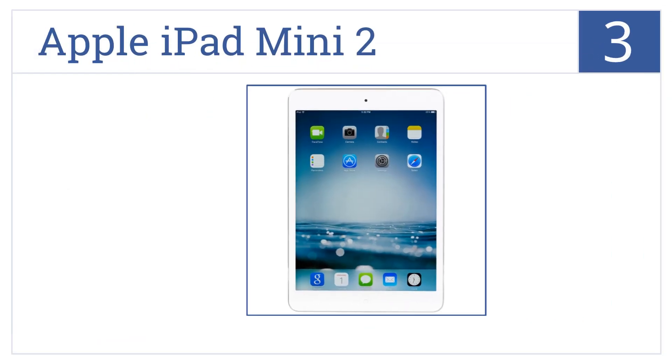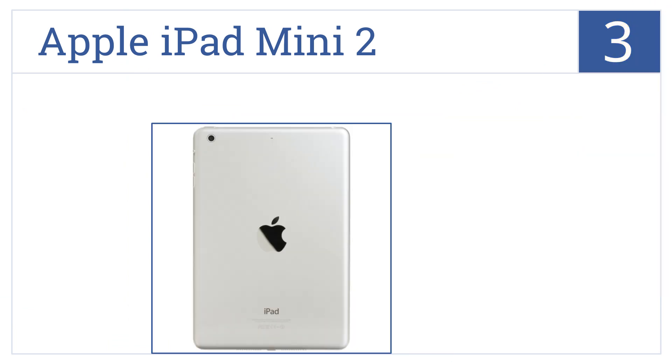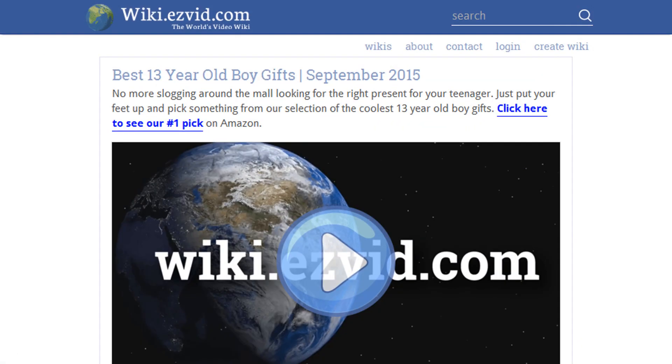Nearing the top of our list at number three, the Apple iPad Mini 2 includes a 7.9-inch Retina display that can show up to 3.1 million pixels at a time, and its smaller form makes it easy to hold in one hand. It comes in an attractive silver finish with 16 gigabytes of flash memory and a 10-hour battery life.